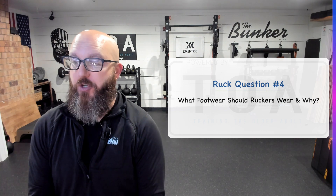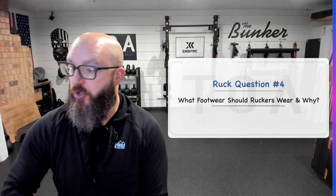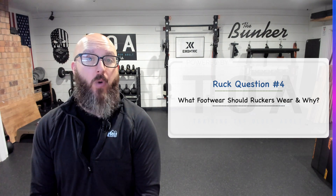TOA community, Robert Linkel, trainingtheolderadult.com here to talk to you about your rucking questions. This is ruck question number four: What footwear should ruckers wear and why?